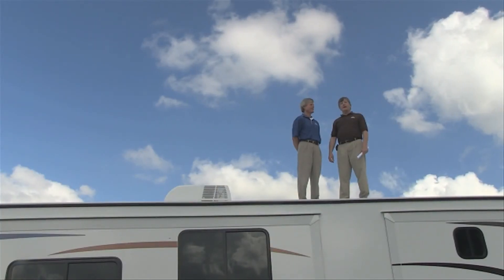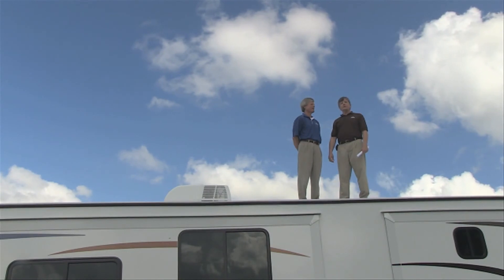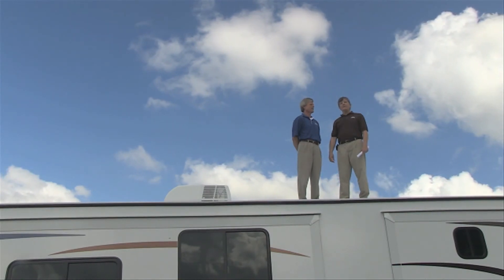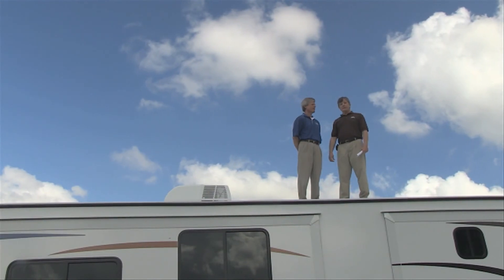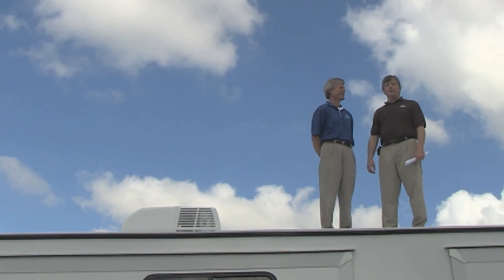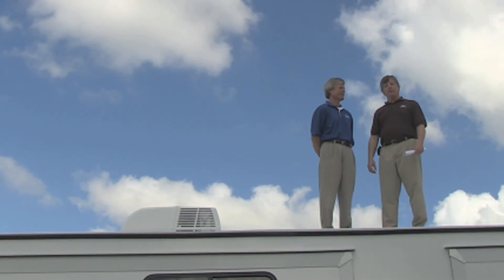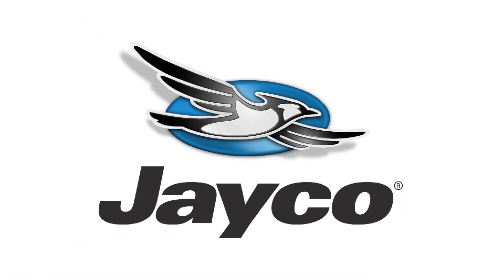Well, there's your inside look at Jayco's Magnum truss roof system. At Jayco, we pride ourselves on always using top quality materials and innovative manufacturing techniques. It's our way of ensuring long-lasting durability for our customers. Thank you for joining us for this edition of Inside Jayco. We hope you learned something, and we hope you'll be back soon.